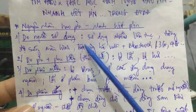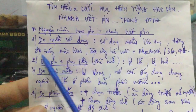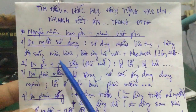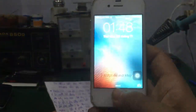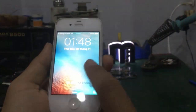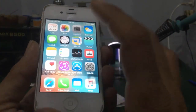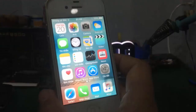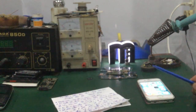Vấn đề thứ hai là nhiều bạn hay tăng độ sáng màn hình lên. Đây là nguyên nhân chính làm cho điện thoại rất hao pin. Màn hình càng sáng thì càng nhanh hết pin, đặc biệt là những màn hình lớn. Nhiều bạn rất thích xài màn hình lớn, và nó tỉ lệ thuận với mức độ tiêu hao điện năng.